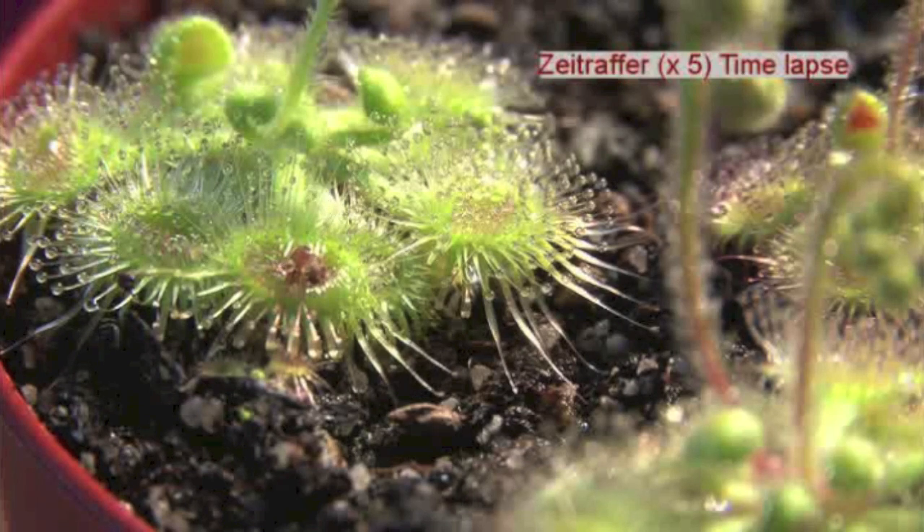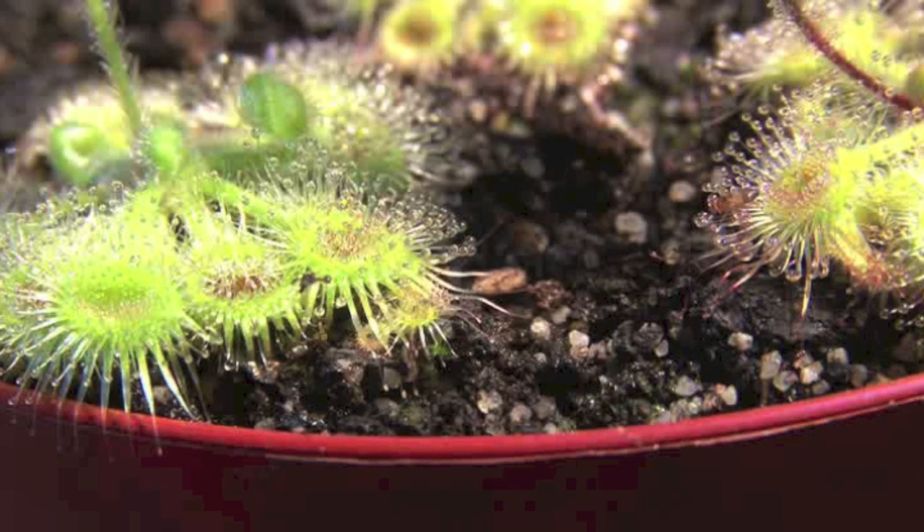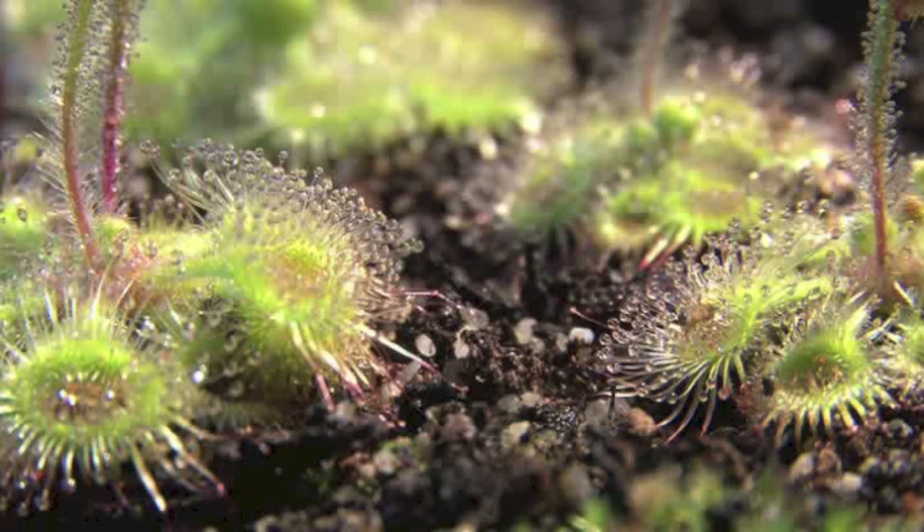Alive. The only comfort is that, unlike Venus Fly Traps, the catapult tentacles break once they're triggered. You can see more video and read the paper for yourself at PLOS One.